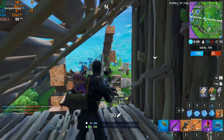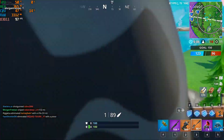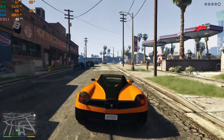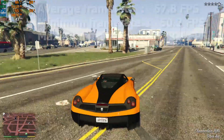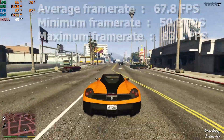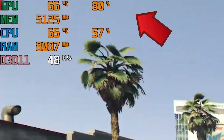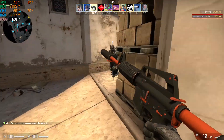Do people still play this game? Leave a comment if I should change Fortnite into Apex Legends or any other game. Next game is GTA 5 on max settings with MSAA X4. We got an average of 67.8fps, a minimum of 50.3, and a maximum of 83.1fps. On this game the bottleneck was again the GPU.